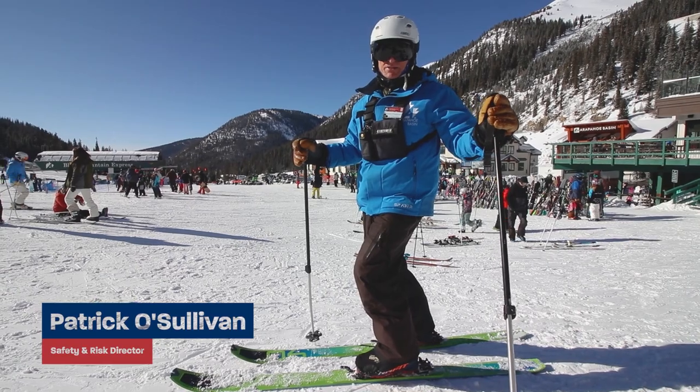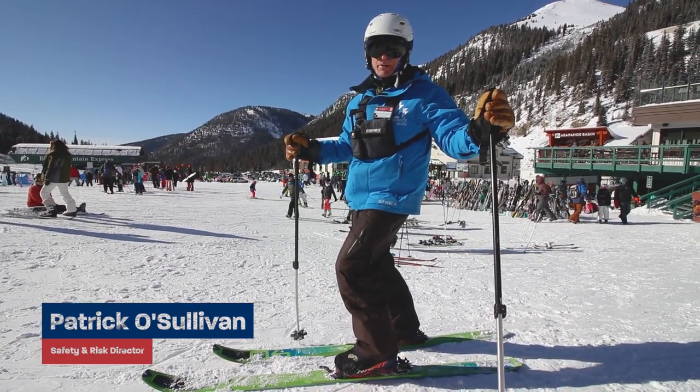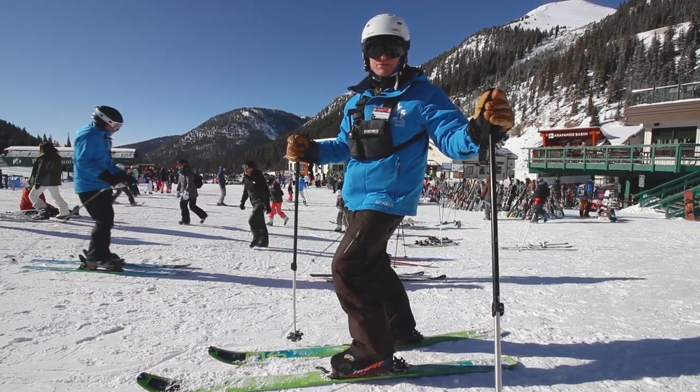Hey there, good morning. My name is Patrick O'Sullivan, aka Patio. I'm the Director of Safety Risk here at the Basin, and welcome to our first episode of our mountain tours.